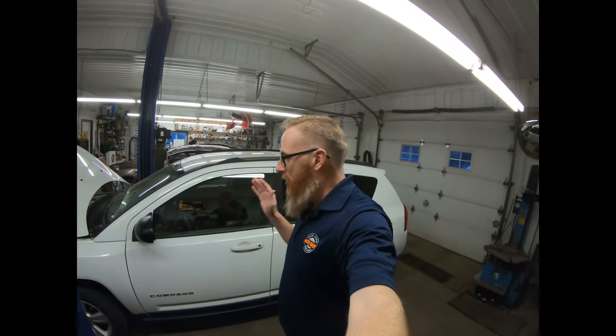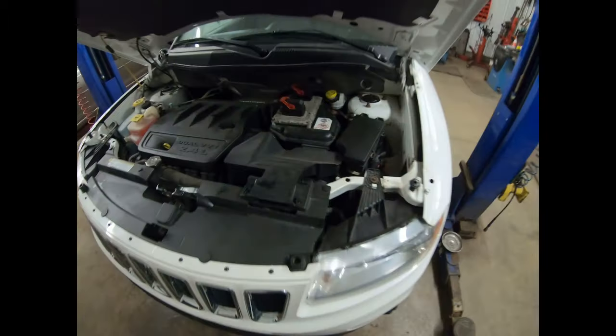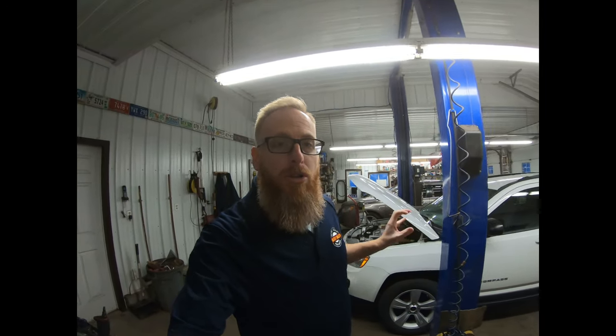We have a Jeep with a transmission that actually works — it moves forward and backward as it's supposed to. Everything under the hood has been buttoned up, thankfully. We still have a little bit of work left to do: we've been putting off some brake rotors and a little bit of suspension work, simply because we didn't know the situation on the transmission. Today is booked off for our own vehicles, so we are going to get this Jeep hopefully 100% buttoned up.